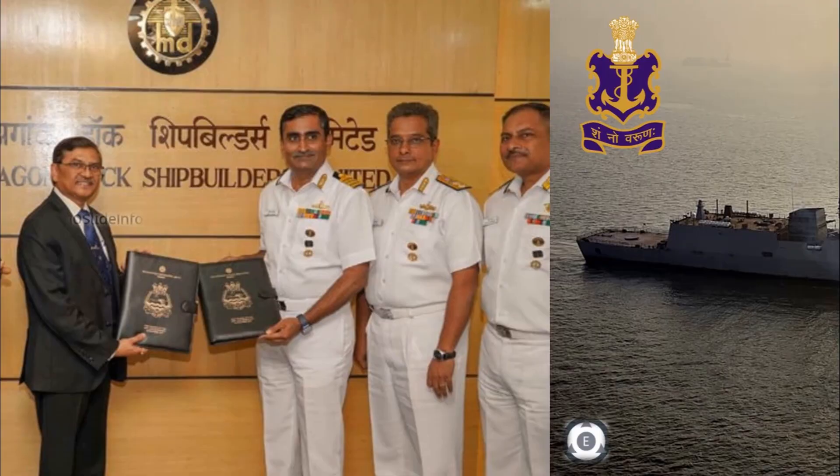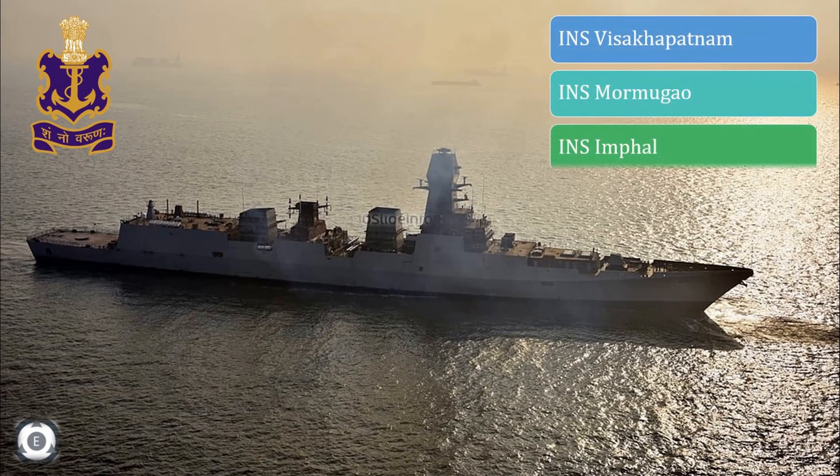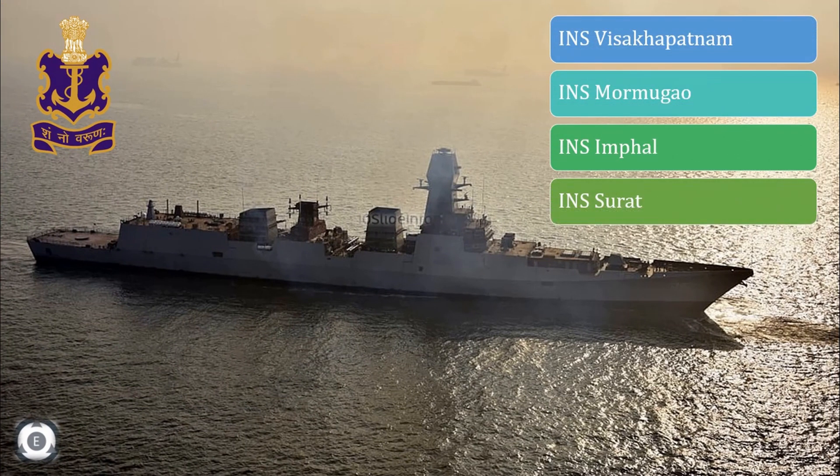The other two ships being built are the INS Imfal and INS Surat. These destroyers are expected to be commissioned by 2023 and 2024 tentatively.